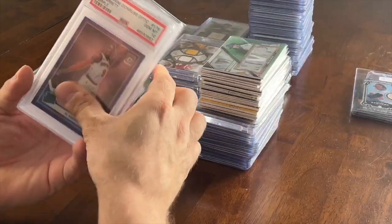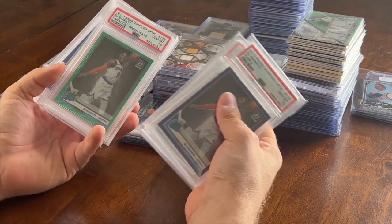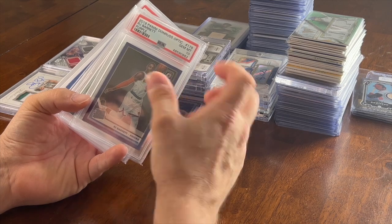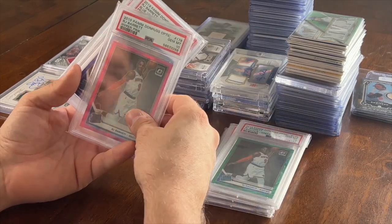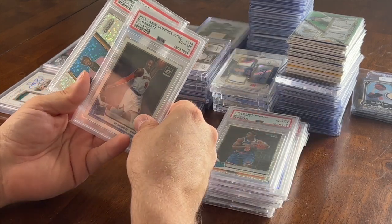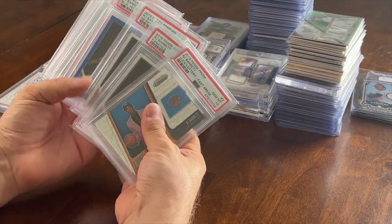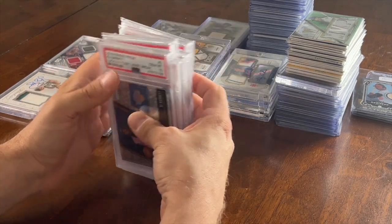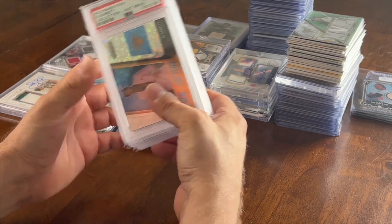I bought a bunch of RJ Barrett PSA 10s for 240 dollars. I'm an RJ Barrett fan and I can definitely move these, especially here in New York. I've got a purple out of Optic PSA 10, Clearly Donruss PSA 10, Fanatics green wave PSA 10, hyper pink PSA 10, blue velocity PSA 10, Donruss Optic Fanatics numbered PSA 10, Luck of the Lottery Fast Break PSA 10 — eight slabs total. It's also a bulk deal I can put in my box if somebody's looking for RJ Barrett.